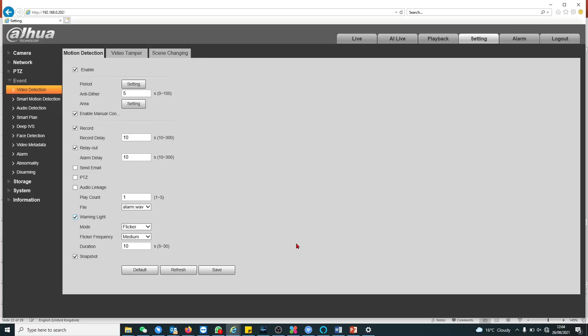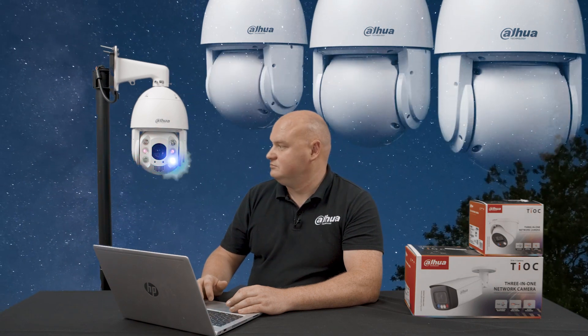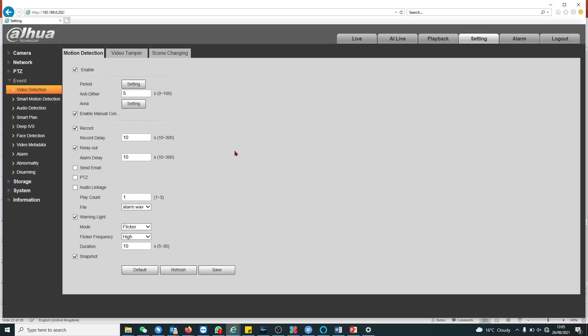Now let's look at the red and blue lights. I'm going to activate video motion detection so something in this room triggers it immediately. I'll change the flicker speed to slow first — low setting — and then color. Moving to medium, and now changing it to high frequency. That high-frequency flicker looks great.